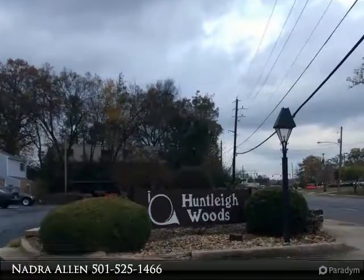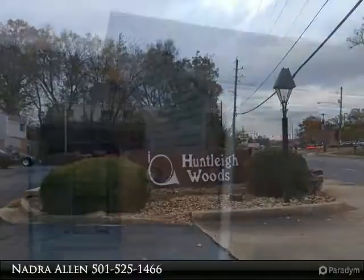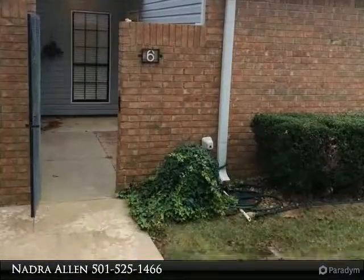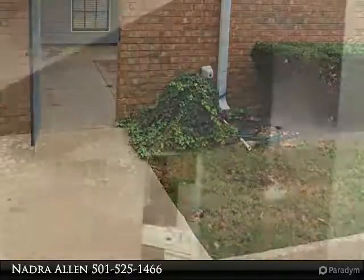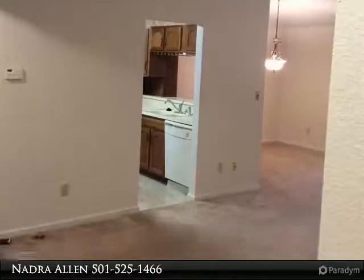Very nice two-bedroom, two-bath condo in a well-maintained complex. Features closets, handicap bath, fireplace, and is move-in ready. Come see this one — nice sunroom with lots of light, third bedroom, upgraded kitchen, separate dining, and a roomy living area with fireplace.